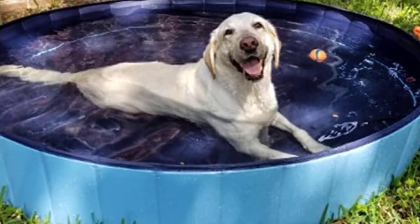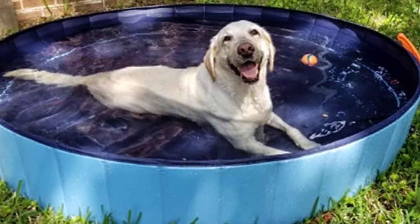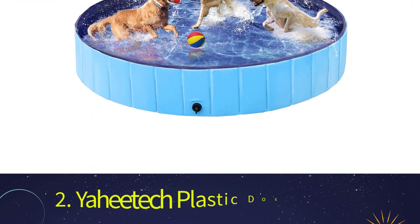Its low-profile design makes it simple for pets to get into or out of the water, and the textured surface on the bottom helps prevent accidents. Number two: the Yahudic Plastic Dog Pet Bath. Your Saint Bernard or other large breed dog will likely enjoy playing in this doggy pool.